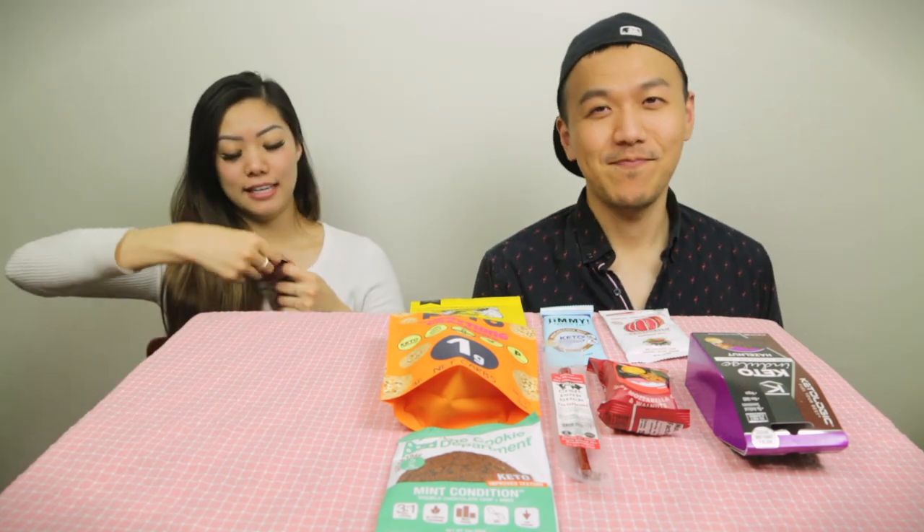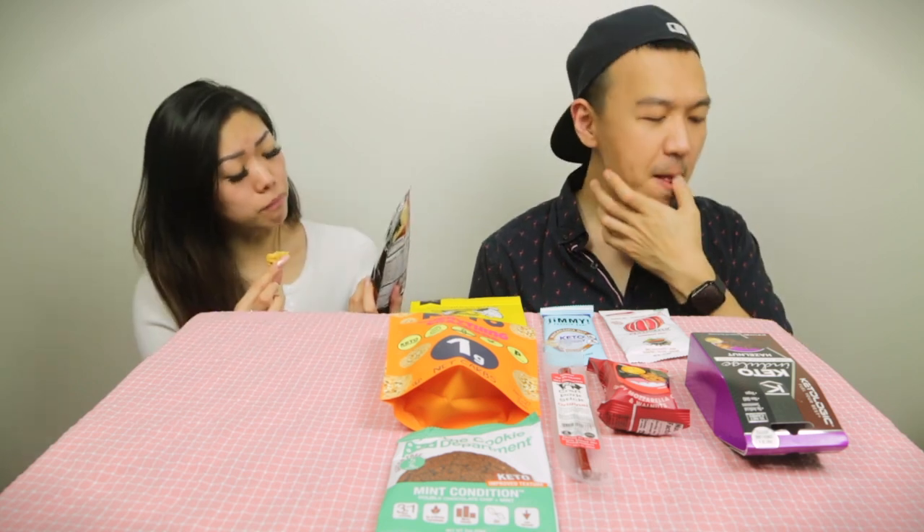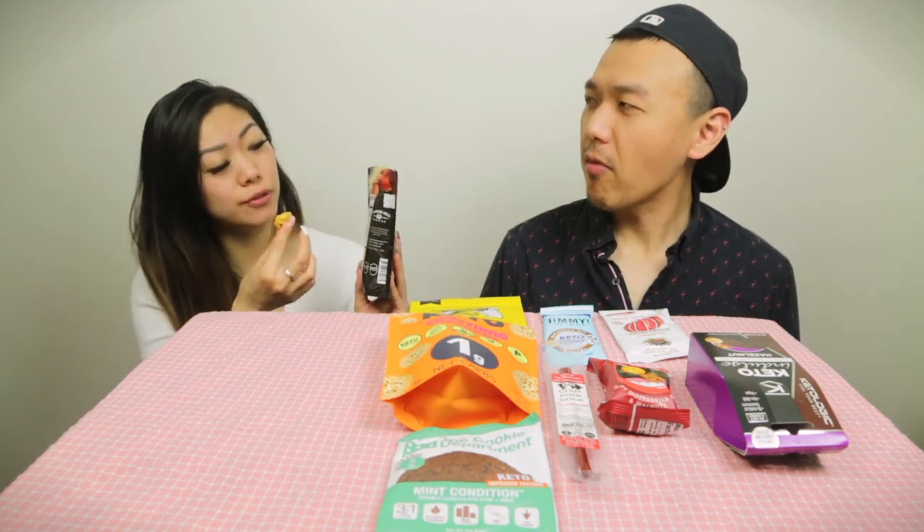Moving to savory: Bunker Hill Cheese crunchy cheese crisps, brick oven pizza flavor. It smells potent and good — like cheese clusters. It has a burst of flavor like cheese, salami, and pepperoni. Sandy says if you miss pizza, this is great. Sandy gives it a 4.2, Tom gives it 3.7. Both agree the flavor is really good.